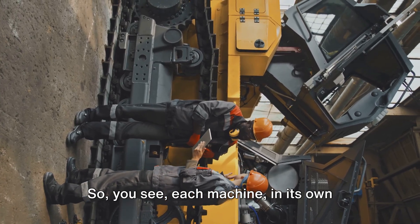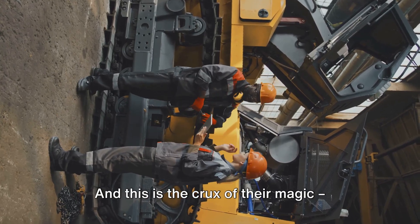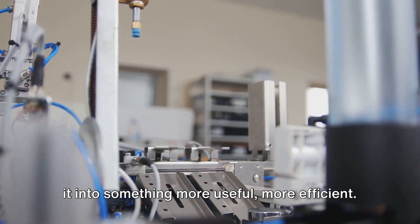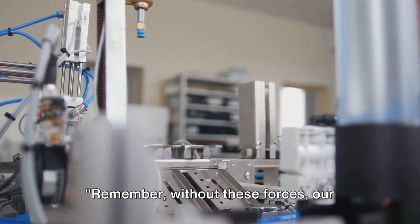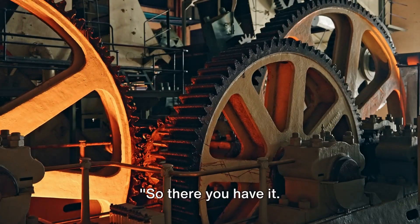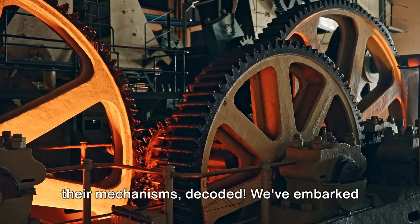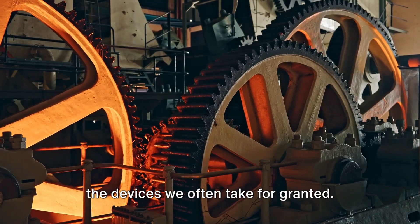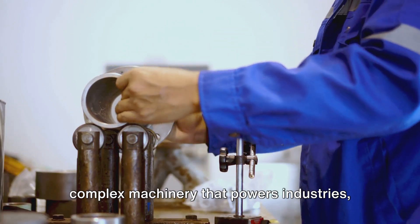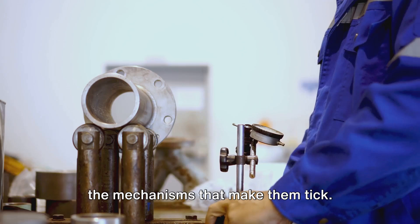So, each machine, in its own unique way, modifies the forces at play, making our lives a lot easier. And this is the crux of their magic — they take what we give them and transform it into something more useful, more efficient. Remember, without these forces, our machines would just be a bunch of lifeless parts. There you have it, the fascinating world of machines and their mechanisms, decoded. We've embarked on a journey, exploring the intricacies of the devices we often take for granted. From your everyday appliances to the complex machinery that powers industries, we've peeled back the layers and revealed the mechanisms that make them tick.